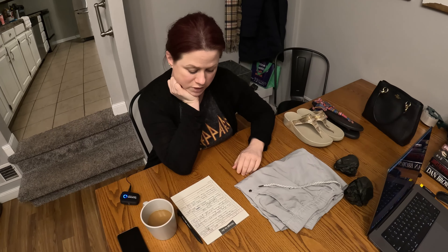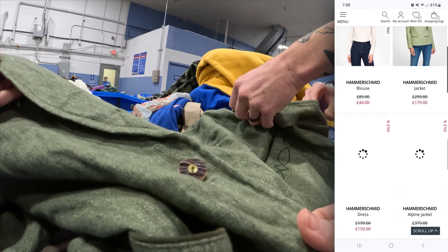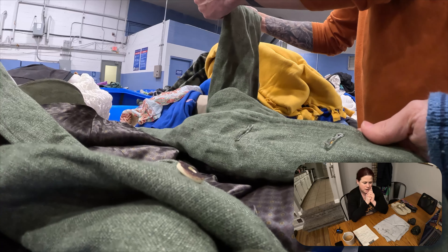Jason had grabbed this Hammerschmidt jacket — it was a linen jacket. I thought it was such a cool jacket and was doing the comps, but it had a dark stain up on the lapel and I wasn't sure I could get that out, so I ended up leaving it behind. Right now Hammerschmidt items have a 30% sell-through rate on eBay. When you look at their site they have beautiful, quality-made German clothing. But that stain scared me off. In the future if I found it again without a stain, I'd definitely give it a go.